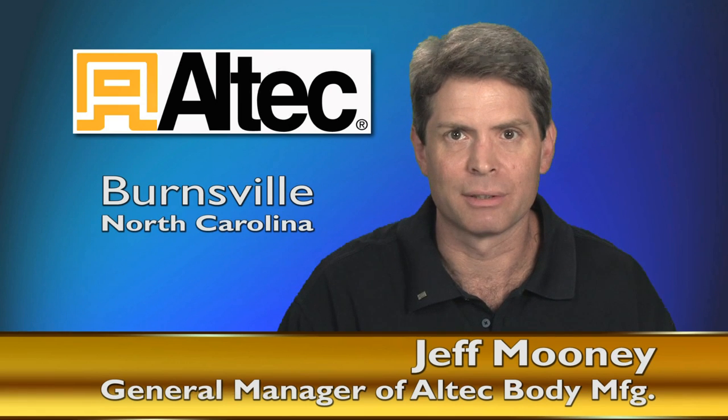Hi, I'm Jeff Mooney, General Manager of Altec's Body Plant in Burnsville, North Carolina, and I'd like to talk to you about what Prima Power equipment has done for our operation.